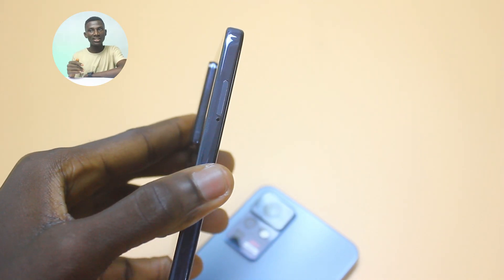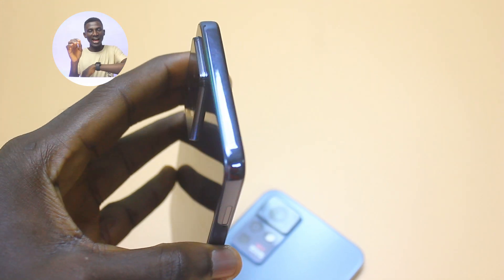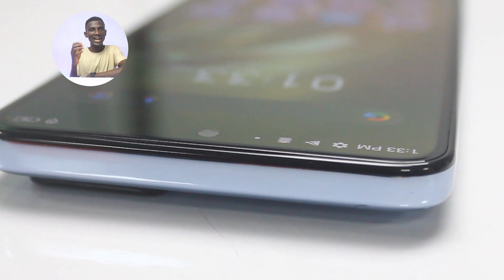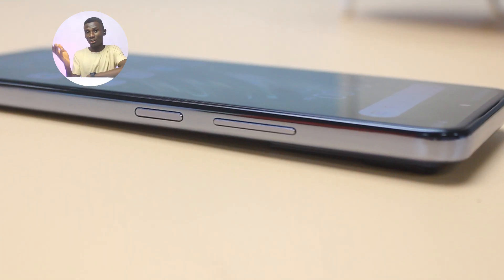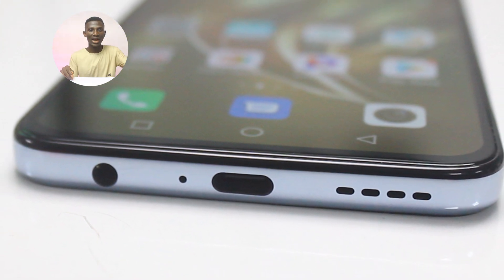The design of the smartphone reminds me of the iPhone 12 Pro — it is bold with sharp edges and protected by Corning Gorilla Glass. At the bottom you have a mono speaker, a USB Type-C charging port, and a headphone jack.